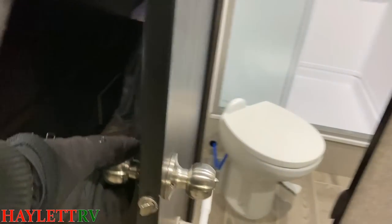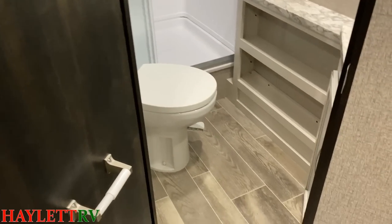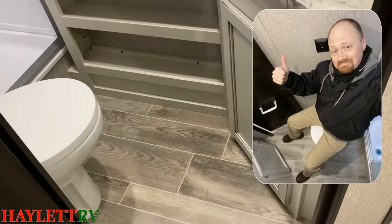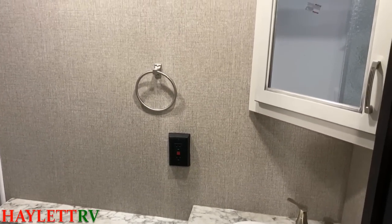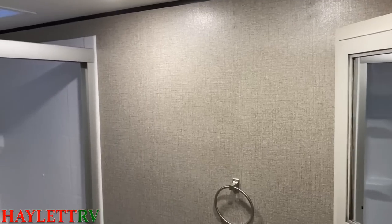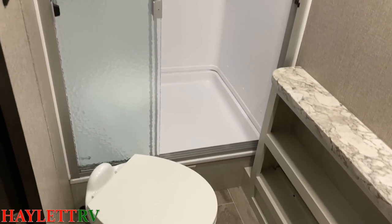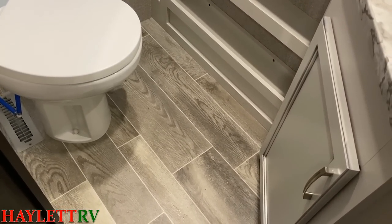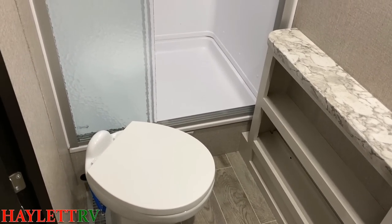Coming to the bathroom here, they actually give us a bathroom door that locks. They give us all kinds of places to hang things like towels, and a porcelain foot-flush stool with great leg room. Now you might notice how the woodwork has changed — regardless of what living room decor you get, the bathroom will always be farmhouse and the bedroom will always be Cashmere. Only the living room stuff changes. Good leg room here, the heat vent is out of the way, and floor-vented heating is more effective than cabinet-ducted heating — and that's what gives us those drawers to the floor.